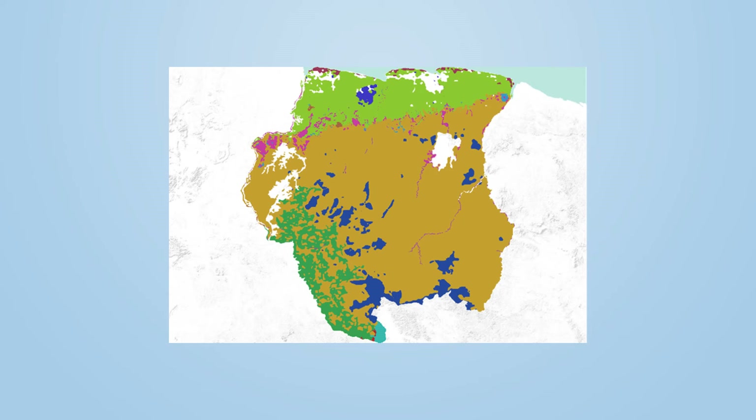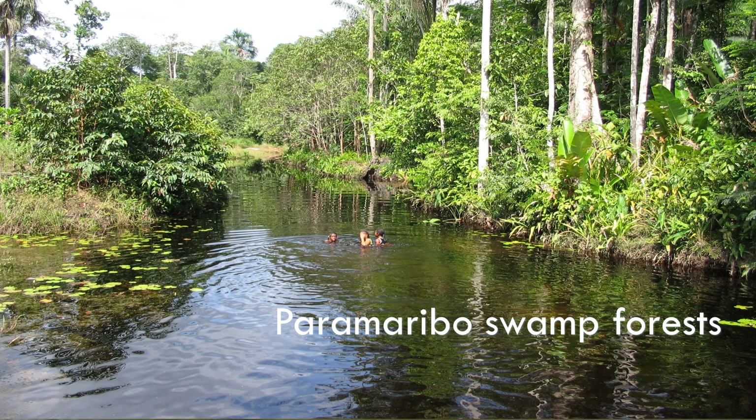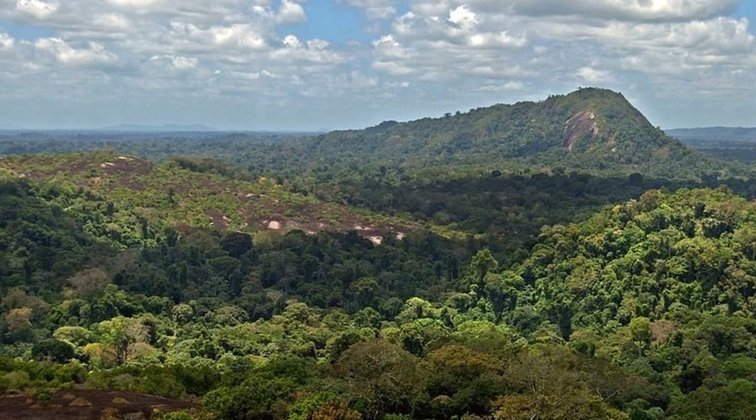We can divide Suriname's eco-regions into six categories: Guiana's Highland Moist Forest, Guiana's Moist Forest, Paramaribo Swamp Forest, Tepui, Guiana's Savanna, and Guiana's Mangroves. The forest covers over 95% of Suriname, the highest percentage of any nation in the world. Suriname is a carbon-negative country, along with Bhutan and Panama — Panama just made the list at the end of 2021.